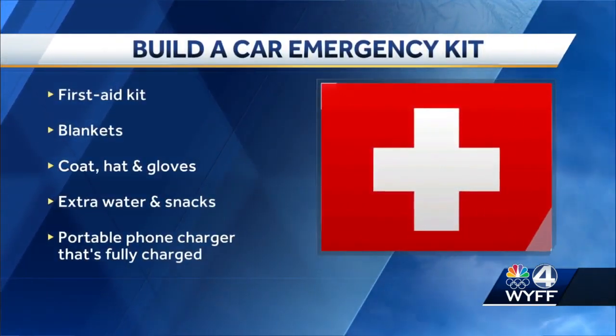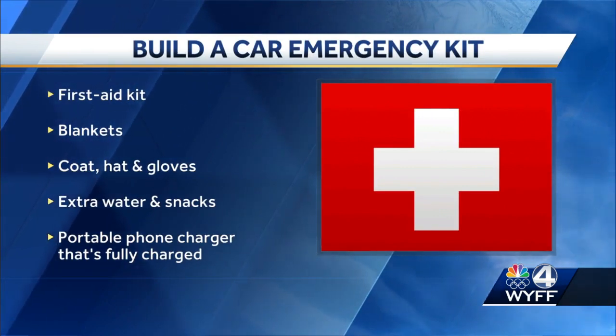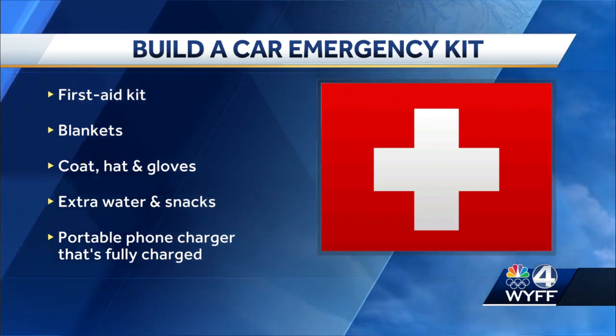Here are some items that he says you should have in your car at all times: a first aid kit, which includes bandages, antibiotic ointment, and alcohol wipes; blankets; a coat, hat, and gloves; and extra water and snacks.